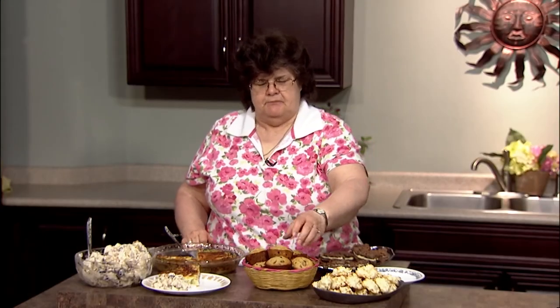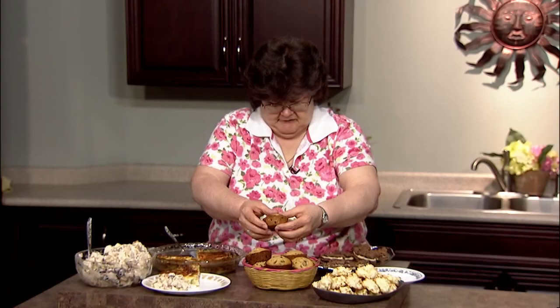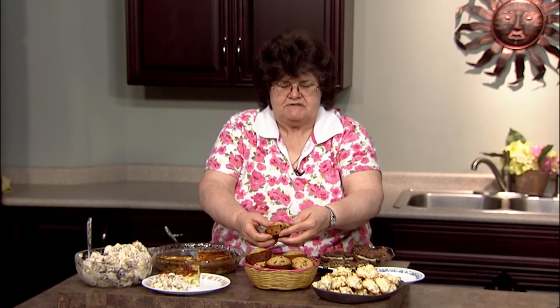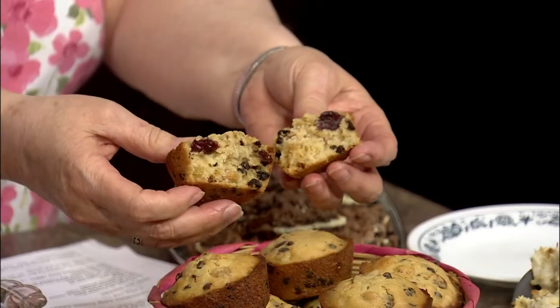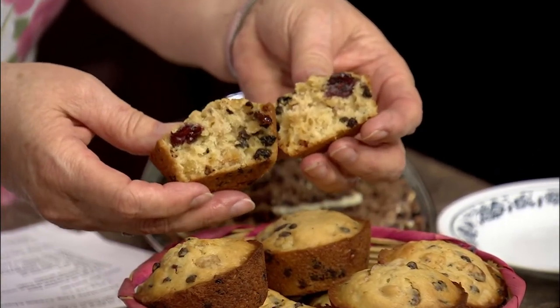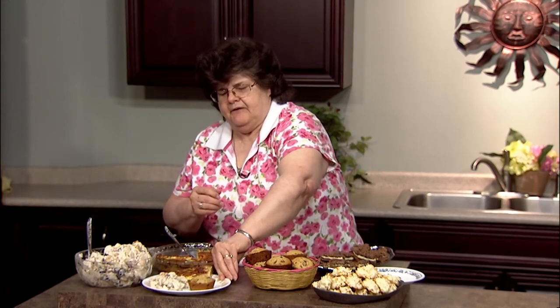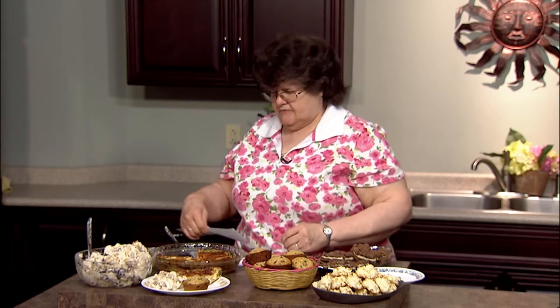Next I have trail mix muffins, and these are really good. It makes about 17 or 18 muffins and has things like raisins, semi-sweet mini chocolate chips, peanuts, and chopped apricots. You've got a really nice hearty muffin that could even be a breakfast on the go. Those are trail mix muffins.